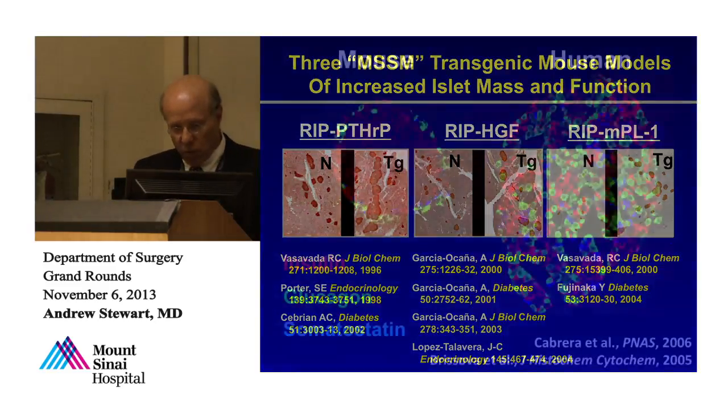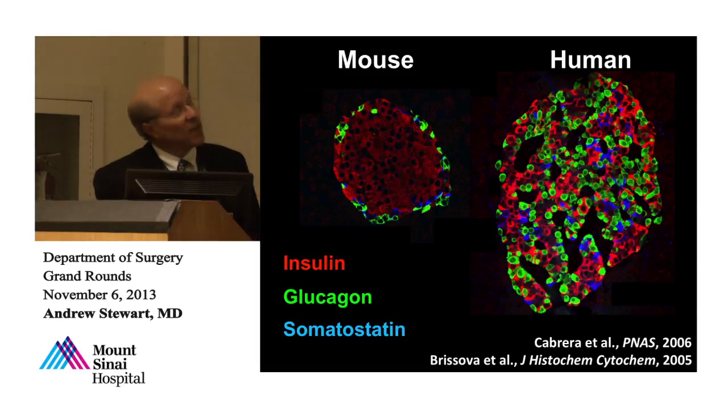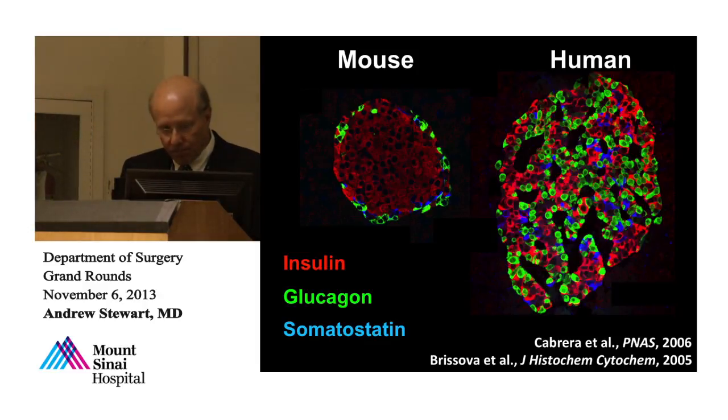In mice and rats, islets look like what's in every textbook — a core of beta cells comprising about 90% of the islet, surrounded by a mantle of alpha cells making glucagon and delta cells making somatostatin. Human islets look completely different. They're only about 40% beta cells, have many more alpha cells, and the architecture is entirely different — all cell types are mixed together. In rodents, beta cells mostly touch other beta cells, but in human islets, beta cells mostly touch other cell types. Human islets also have ductal termini, capillaries, and endothelial cells throughout.